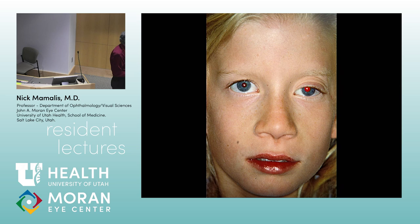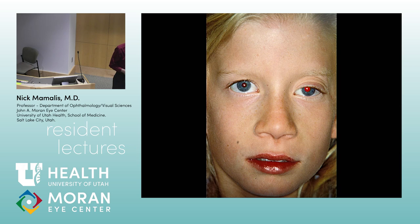What would you worry about if you had some sort of mass pushing the eye out and down in a young person? The most common tumor of the optic nerve in a young person is an optic nerve glioma.